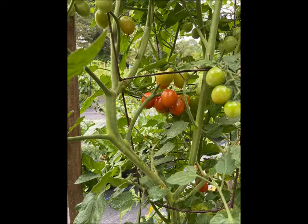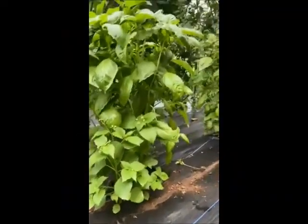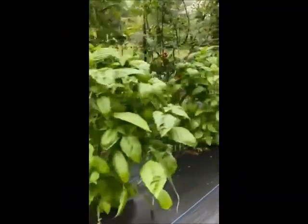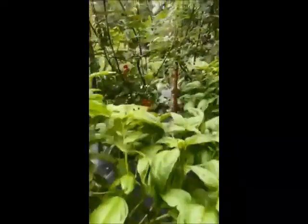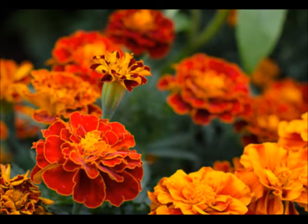The first vegetable we're going to cover is the tomato. Tomatoes and basil were made to go together, not only in sauce but in the garden too. Basil helps tomatoes produce a larger yield and it repels both flies and mosquitoes. Marigolds can be used to repel nematodes and other garden pests.